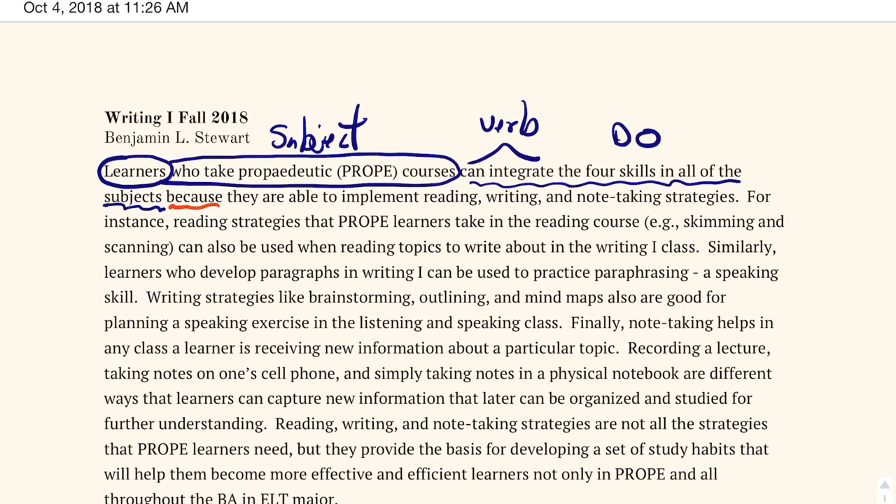Then we list our 'because' reasons. We have reason number one — reading strategy — reason number two — writing strategy — and reason number three — note-taking strategy. These are our reasons. When you're developing your own topic sentence and listing out your reasons, the order is important. Just as I follow the order reading, writing, and note-taking strategies, I want to follow that same order throughout my paragraph.